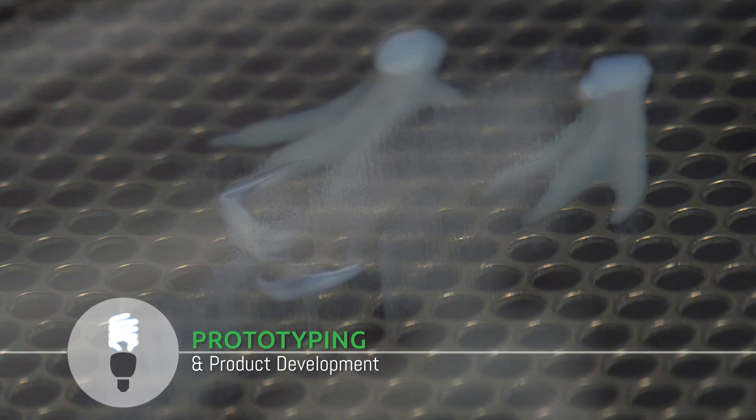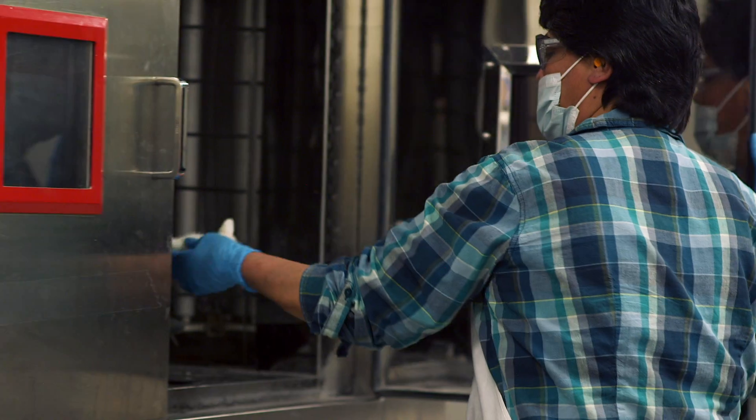We have various methods for doing quick prototypes — one to two days — and then a couple of weeks for bridge tooling options.